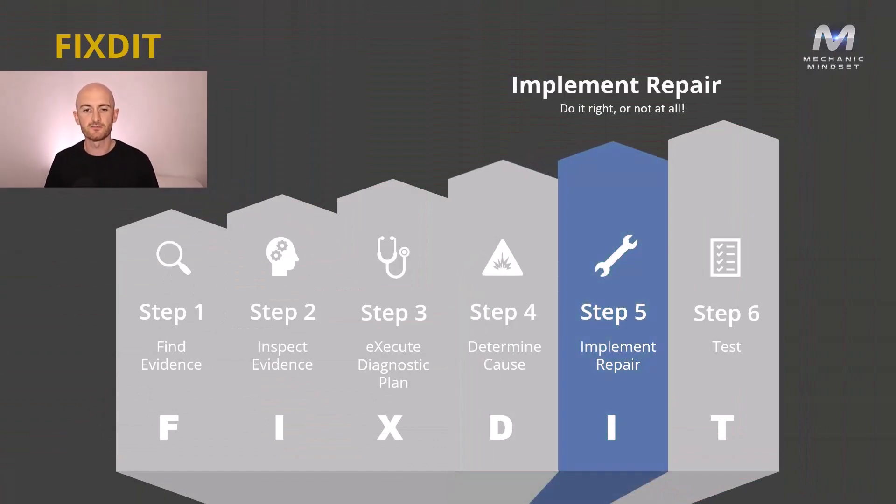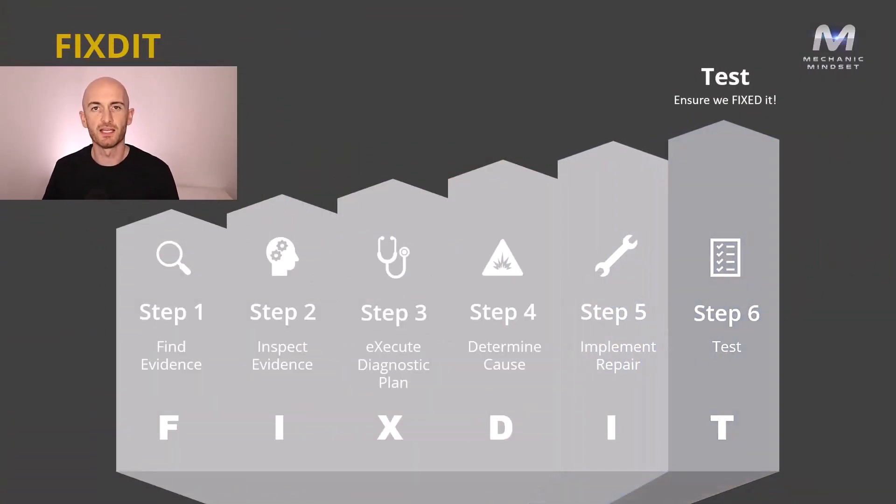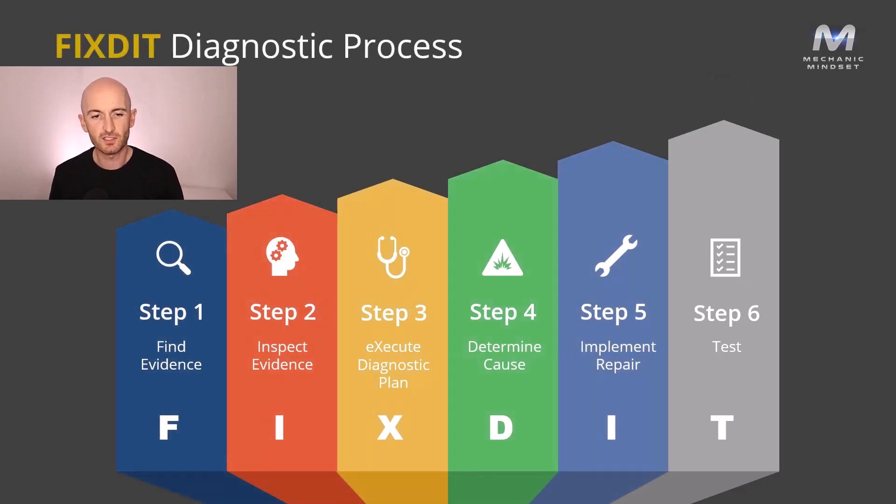Once we've identified the fault and determined the cause, we need to implement the repair. It's important that we don't repair the vehicle until we've identified the cause. It also goes without saying that you need to do it right or not at all — this is the point where many technicians actually introduce new faults into the system. We've probably all seen it: that pinched wire or cable that's been left loose. Finally, we need to test the system and make sure the customer doesn't drive out with the fault still there. That's a quick overview of the FIXIT diagnosis process.